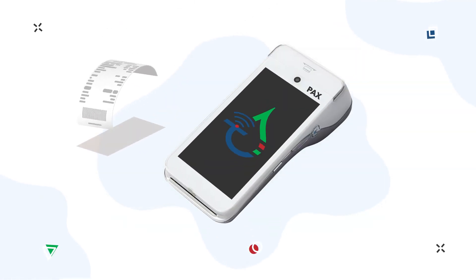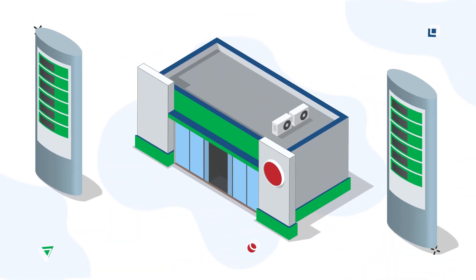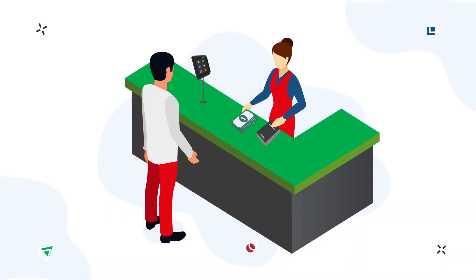If the driver wants to get a fuel receipt, no problem. He can get it from the same device or a separate printer. It is possible to have one printer for the whole petrol station.